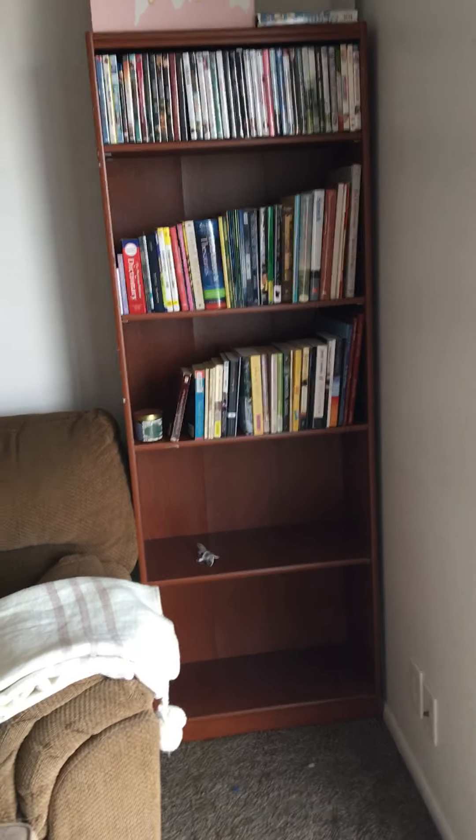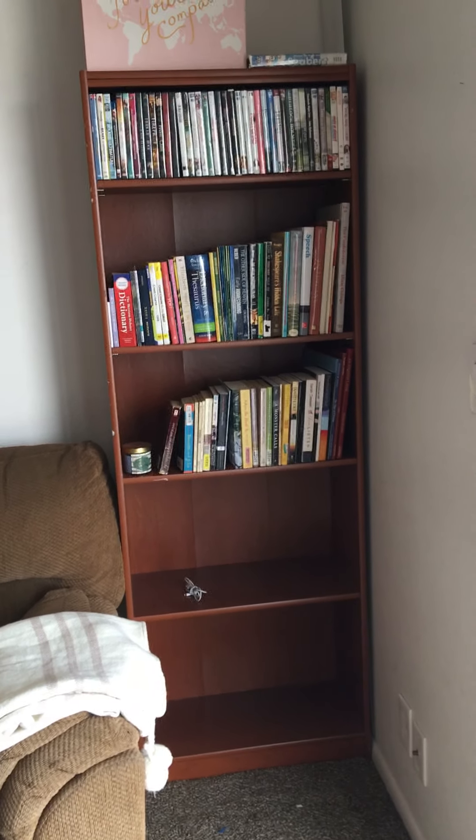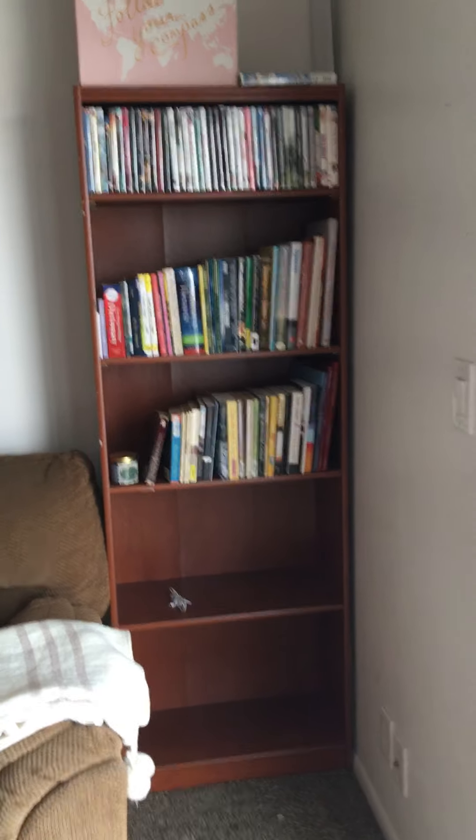Good morning everyone. Today we're going to talk about something very exciting, something that has been requested — a little bookcase tour.